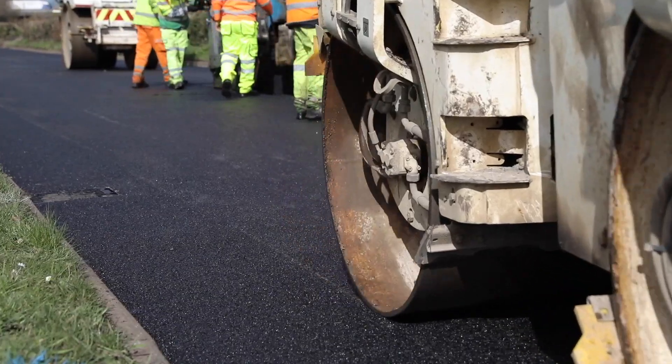A resident spoke to me this morning as they were driving out and shouted 'good job,' and you can see yourself it's a really smooth finish. It's always good to see our roads resurfaced and in good condition, and I'm really pleased with this particular resurfacing job that Tarmac have carried out on behalf of the City Council.